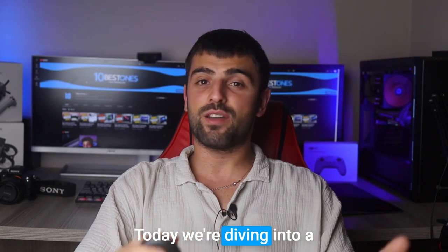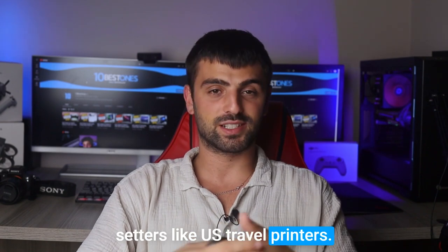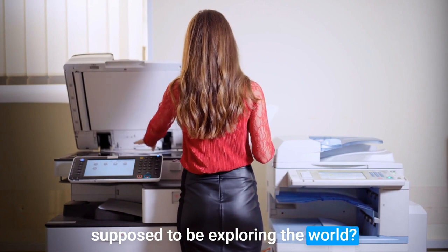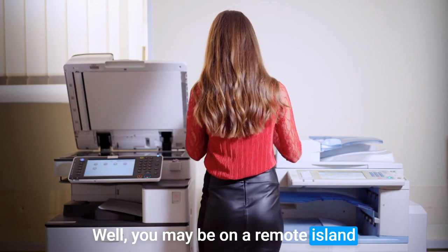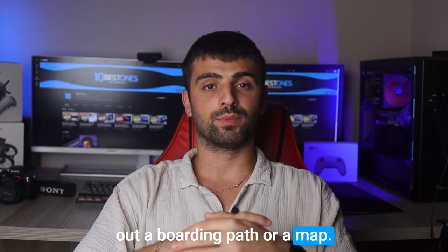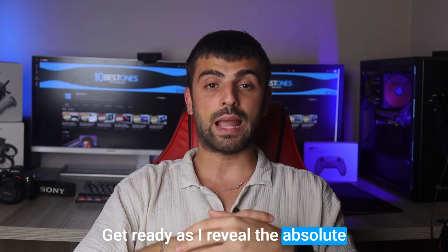Hey there, fellow travelers! Today we're diving into a must-have gadget for jet setters like us: travel printers. I know, I know — who needs a printer when we're supposed to be exploring the world? Well, you may be on a remote island capturing breathtaking moments and suddenly need to print out a boarding pass or a map. That's where these compact wonders come in handy.